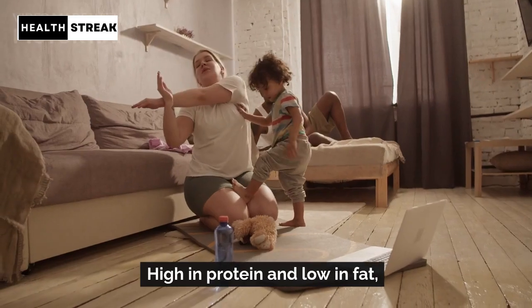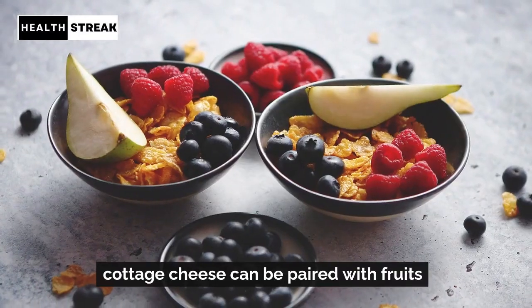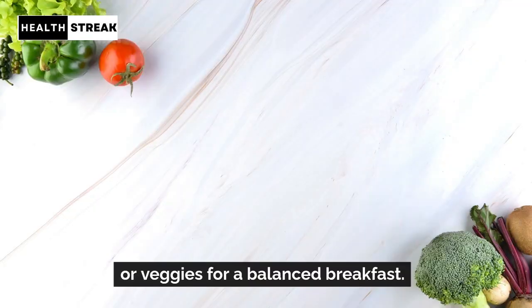Cottage cheese. High in protein and low in fat, cottage cheese can be paired with fruits or veggies for a balanced breakfast.